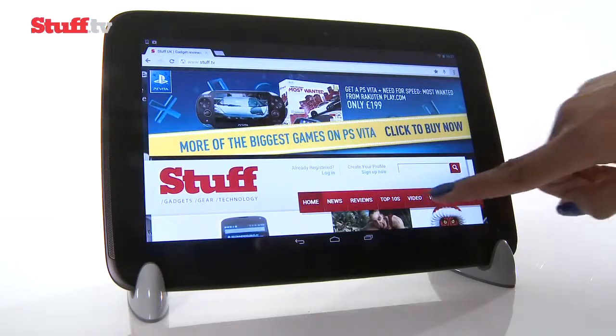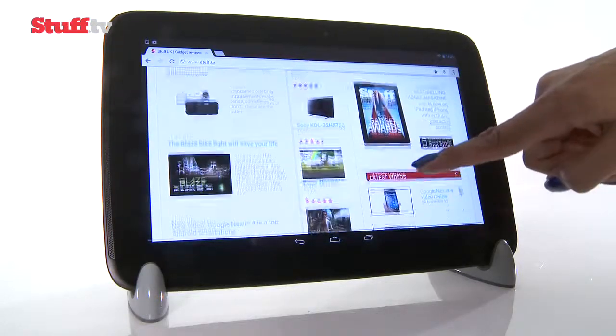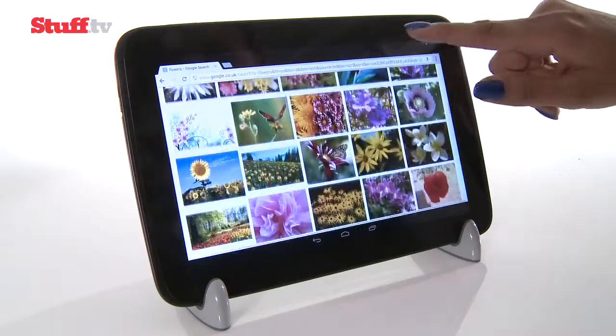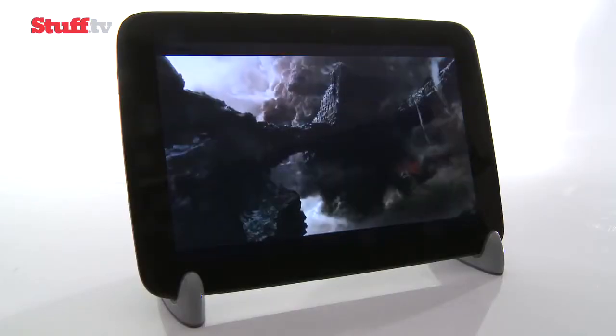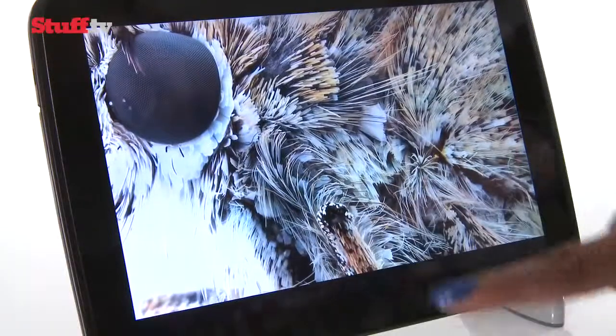So if you're after high tablet performance but you're on a relatively limited budget, going for the Nexus 10 is a no-brainer. It's supremely capable despite a few performance hiccups, plus it packs the ever-improving Jelly Bean and that pixel-perfect high-res display.